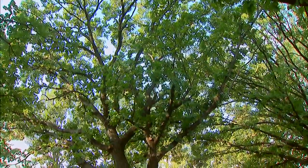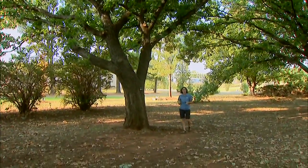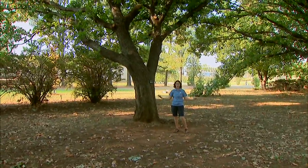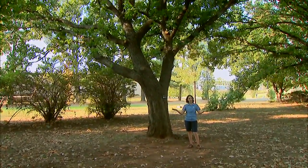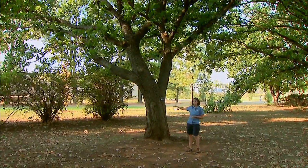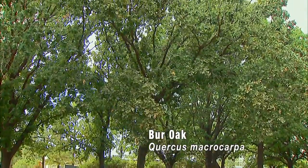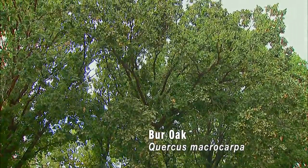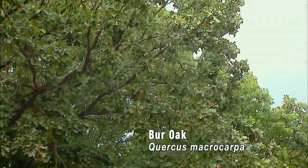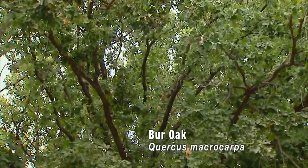Many of our native oaks are well adapted for use in the landscape and several of these have been selected as Oklahoma Proven plants. These are of course very large specimen trees and so they need a large space — they're ideal for larger landscapes as well as public parks. The first one I want to look at is the bur oak, Quercus macrocarpa. I think of this as the granddaddy of all oaks. It is a majestic tree, reaching a mature height of 80 feet with a wide spread — a really bold, strong tree for the landscape.